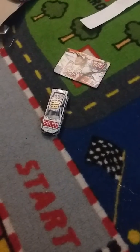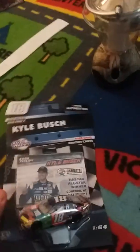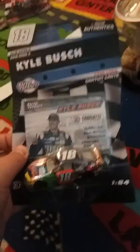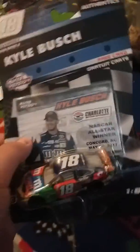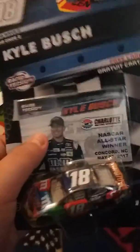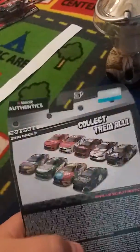On to the next car — this is the Kyle Busch All-Star Race car. I'm not going to unbox this because it's for a friend who could not find it. I'm going to try to get the card for my own collection since I already have the car. Cards are easy to hard to collect — I won't show you the back because most of the cars on the back I still need.